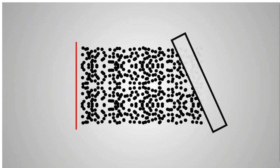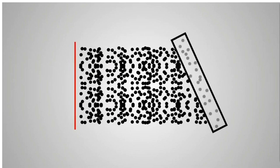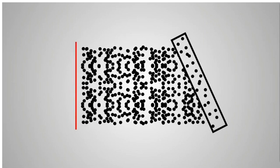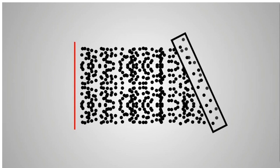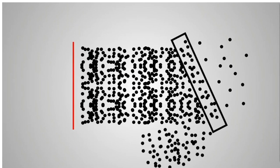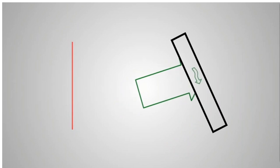When sound impinges on a surface like that found on a building's interior, some of the energy passes through. Some of the sound energy is absorbed and reassigned as heat within the material. You can't make the wall hot by yelling at it — it's not that much heat. There are molecules inside the building material, and when impinged upon by sound energy they move, and as they rub together they lose some energy through friction. Finally, some of the energy is reflected. All three are happening simultaneously: transmission, absorption, and reflection.